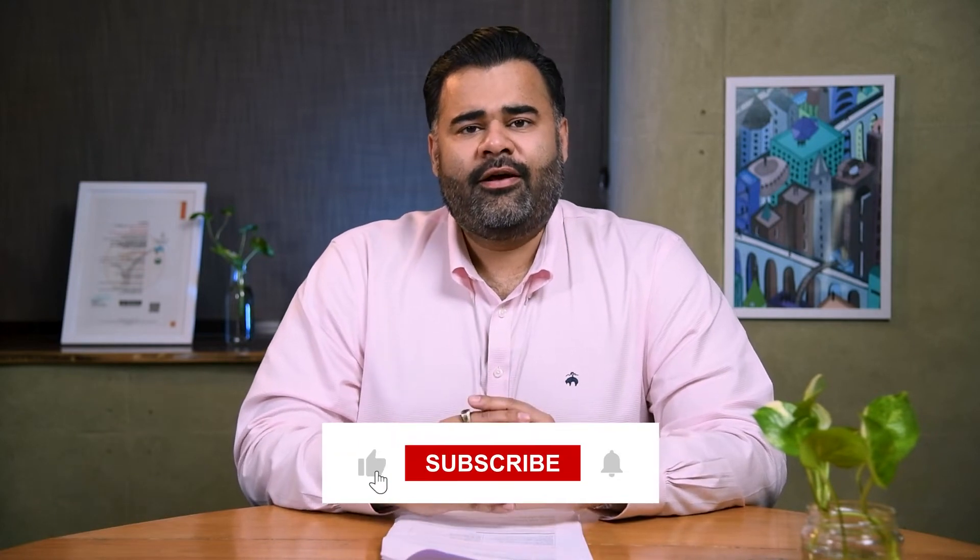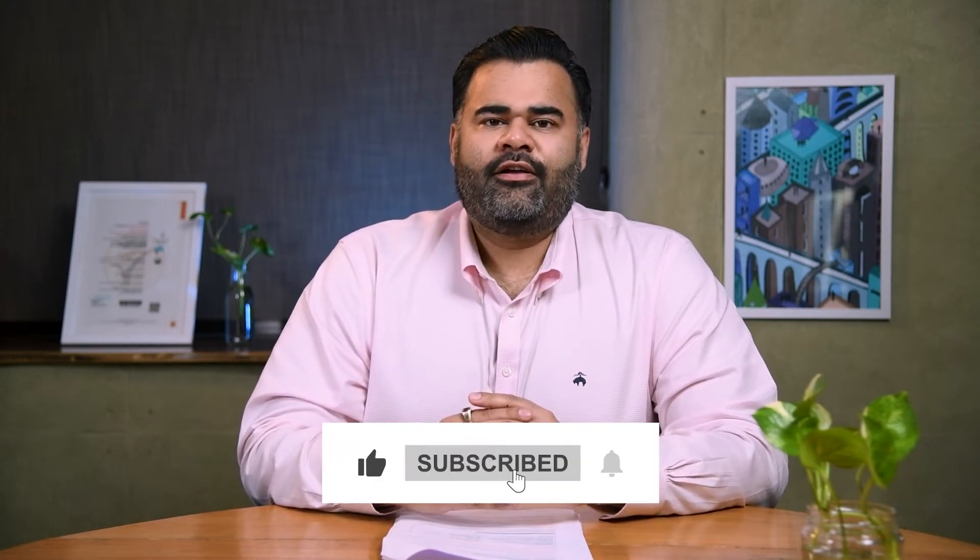If you have not already, please subscribe to the channel so that the YouTube algorithm picks up the video and helps us share this information.